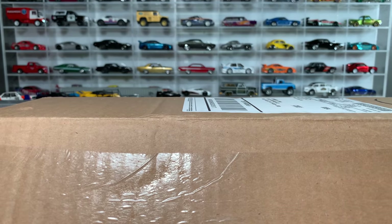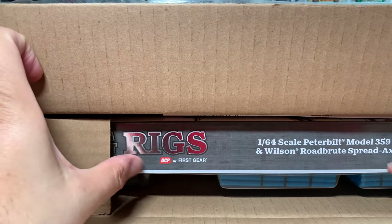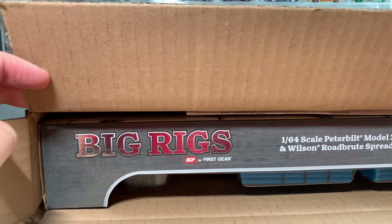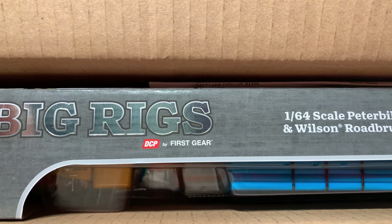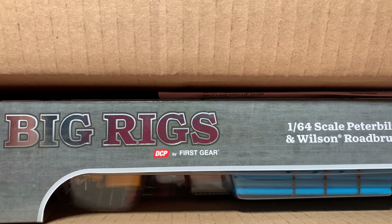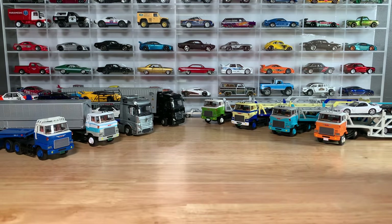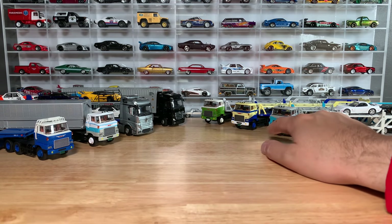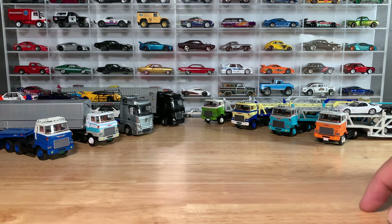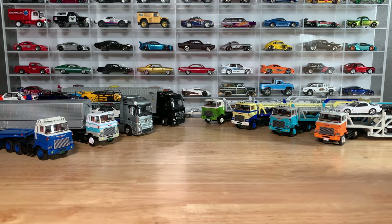Now it's time to add our final member, at least for now, of the big rig family. This brand — I was in contact with them and they said they'd love to send a truck, which they did. It is DCP by First Gear. First Gear is the brand — they're here in the United States, and if you go to their website, which I'll link below, you'll see all kinds of cool rigs. Like any of these, the Tomika Limited Vintage 5-car haulers are ridiculously priced on eBay — $300, $400, $500 — I don't think that's realistic.